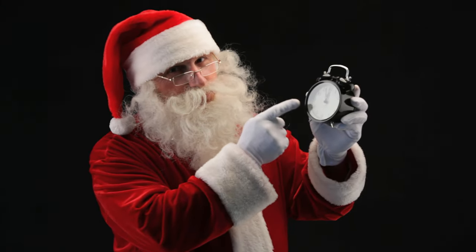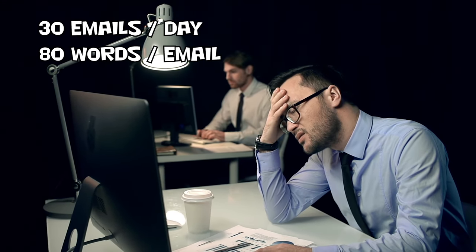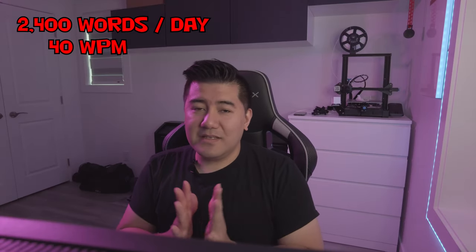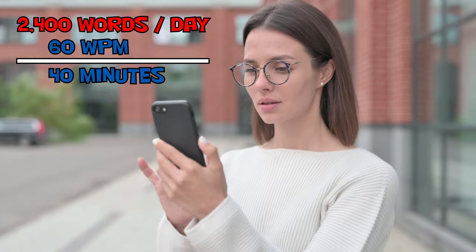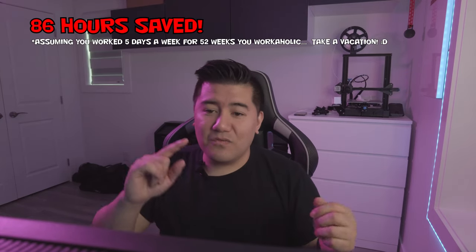Saving time is a huge reason for wanting to type faster. To put it in perspective — let's say in an average workday you bang out 30 emails a day, each averaging around 80 words. That works out to 2,400 words just on those emails. At 40 words per minute it would take exactly one hour to type all those emails. Level up to 60 words per minute and you'd save 20 minutes every day, which works out to 86 hours per year — that's over three and a half days saved just on typing.